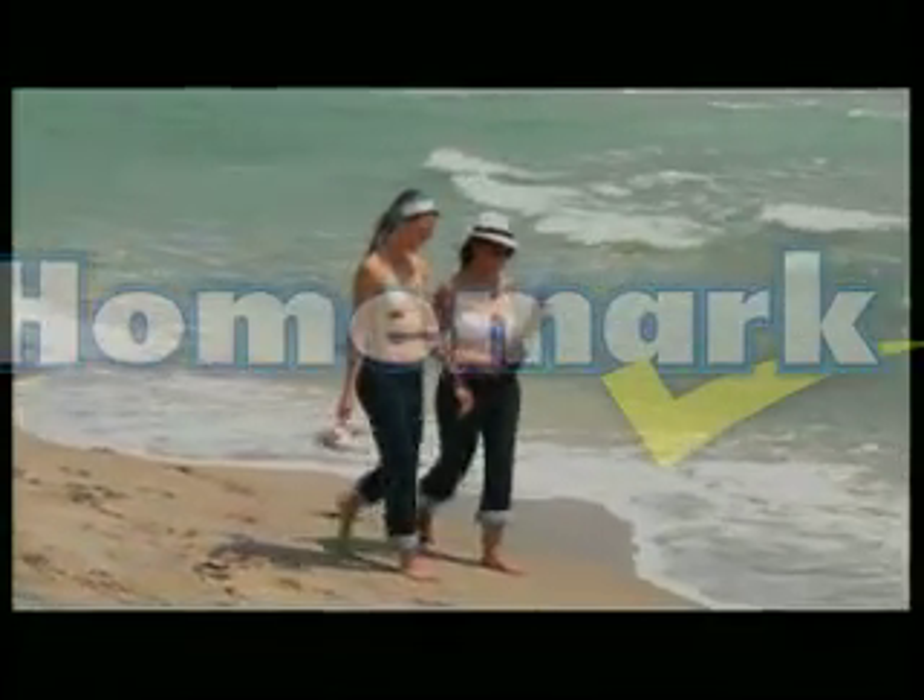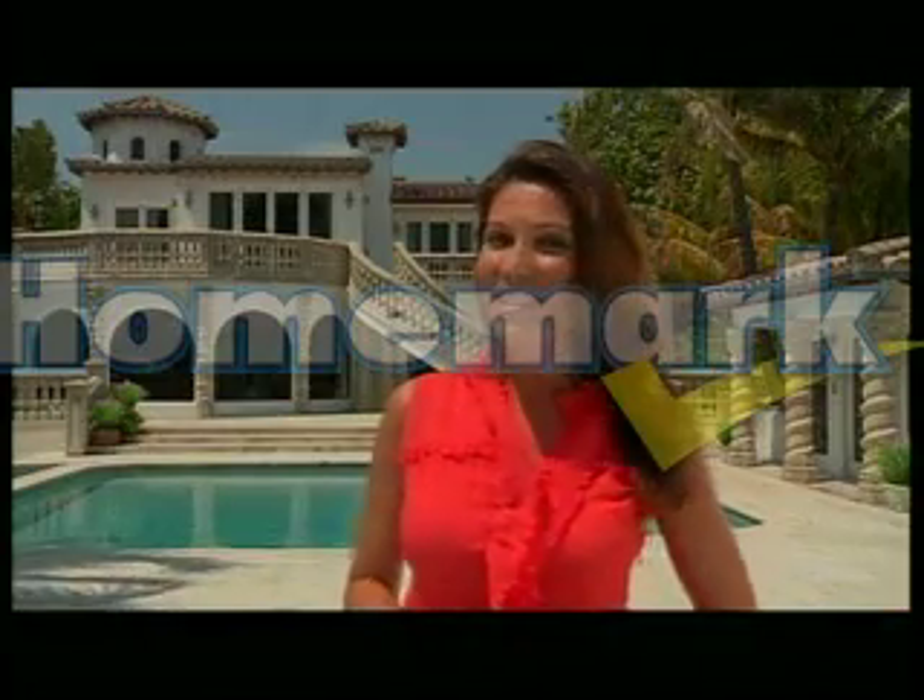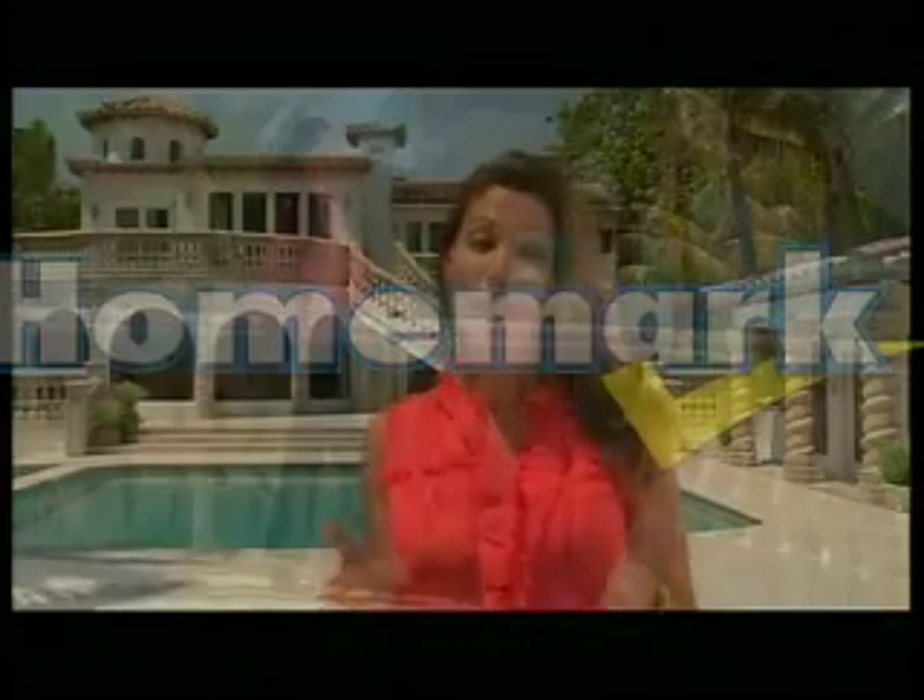Roll Pajama Jeans to a cute cuff for a fun afternoon look, or wear them to the beach for a sexy new look. Great for daytime, playtime, anytime. Pajama Jeans can really be worn anytime, anywhere — from the beaches and mansions of Miami to the comfort of your very own home.